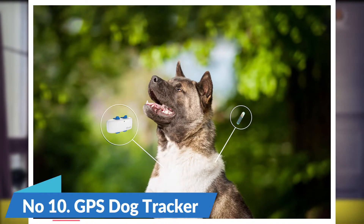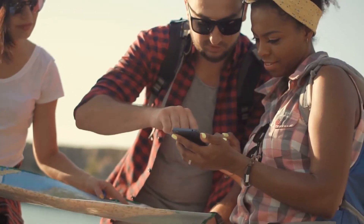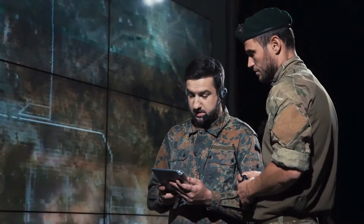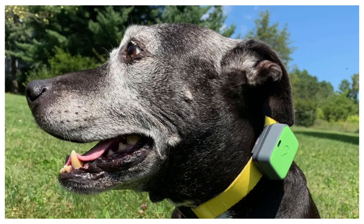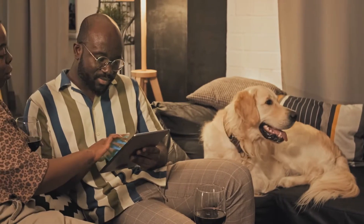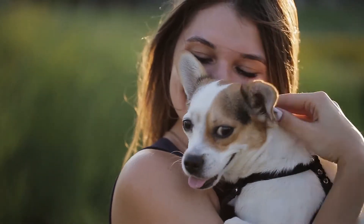Number 10: GPS Dog Tracker. A GPS dog tracker is a device that uses satellite technology to track the location of a dog. GPS dog trackers are typically used by pet owners to keep track of their pets while they are away from home, such as when they are out on a hike or at the beach. They can also be used by law enforcement agencies to find missing dogs. There are a number of different types available, varying in features and price. Some only provide basic tracking information, while others offer advanced features such as monitoring your dog's activity level or setting up virtual fences. No matter what your needs are, there is sure to be a GPS dog tracker that is right for you while traveling.